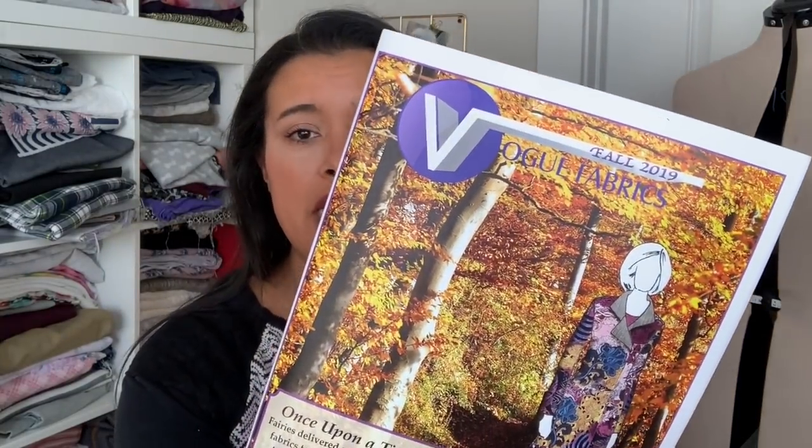We have been reviewing a lot of the patterns that have been coming out as part of the fall collections. At this point everybody has released their fall collections and they're already working on winter, but that doesn't mean we're going to skip fall — we are still making clothes that we're going to be wearing for the next few months before the temperatures really dip down. To help me do this, I got in my Vogue Fabrics Fall 2019 swatch catalog.